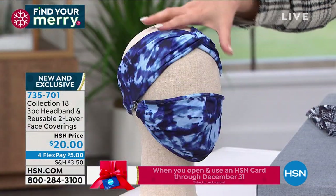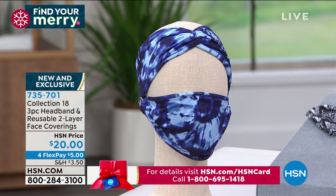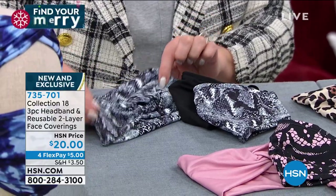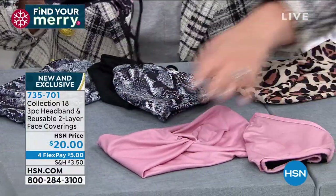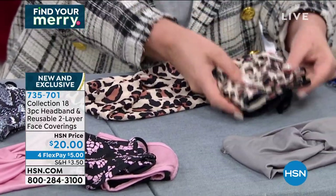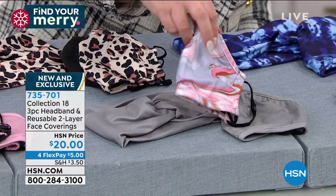These masks come with a headband — you can button the mask to the headband instead of putting it behind your ears. The color options: black snake (solid black, snake-print face covering, black headband), pink gray (pink marble and gray with gray headband), black leopard (black covering, leopard covering, leopard headband), blue tie-dye (navy blue covering, tie-dye covering, tie-dye headband), and black floral — a solid black plus a beautiful floral print with a black headband.